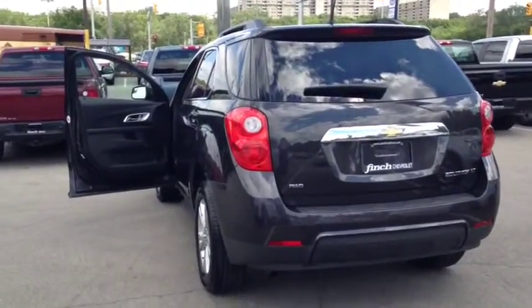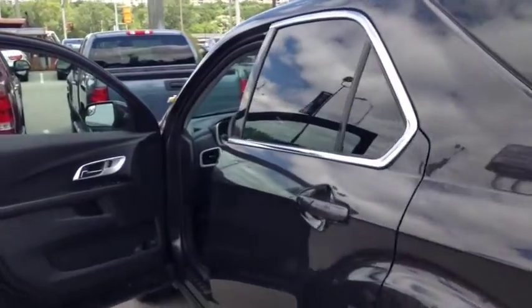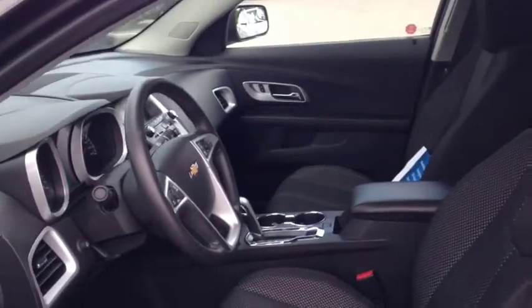This Equinox comes equipped with deep tint rear glass, front reclining bucket seats, remote vehicle start, heated front seats, as well as a leather trim steering wheel.